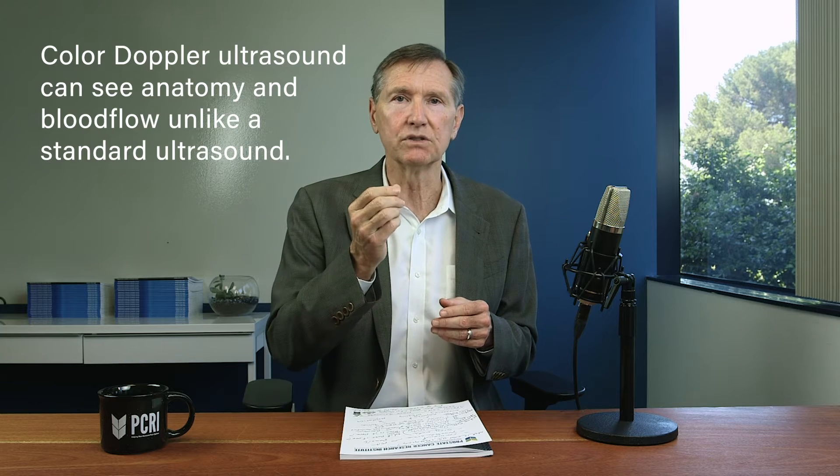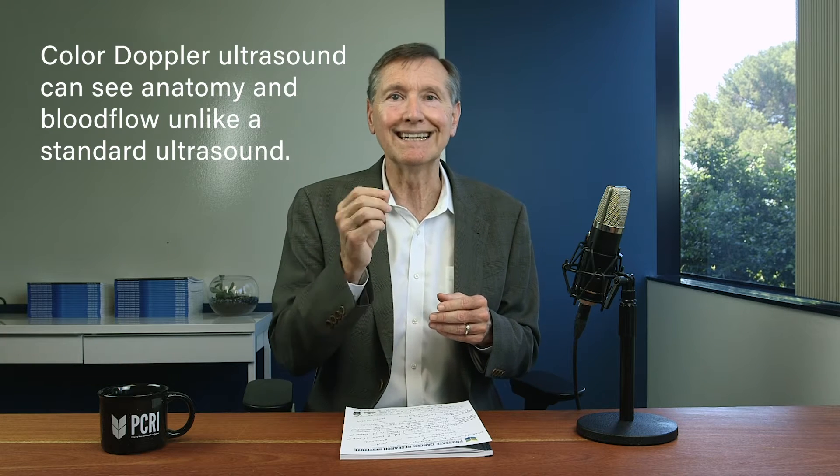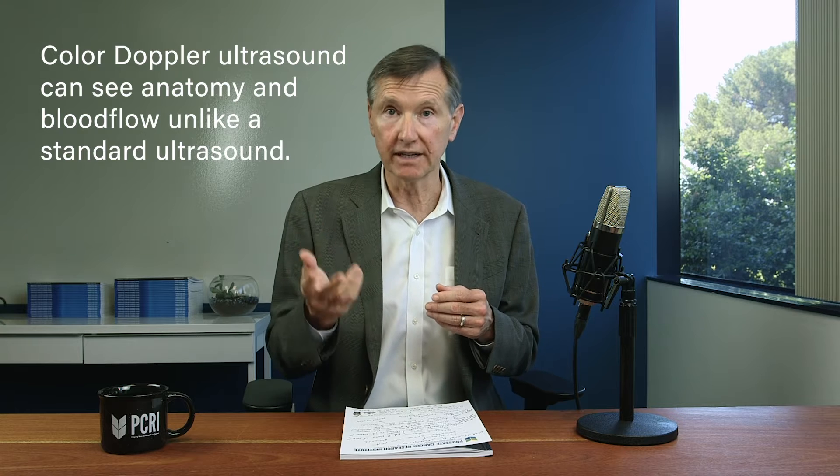The color doppler, of course, can also see increased blood flow, which can be another sign of cancer.